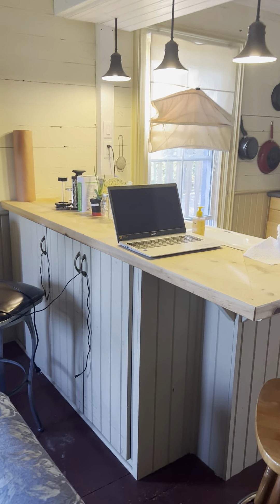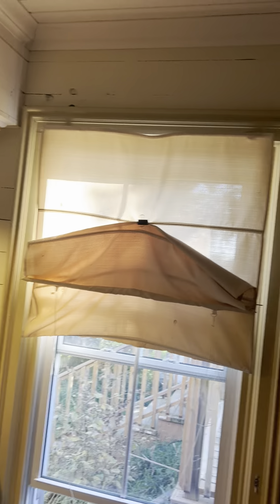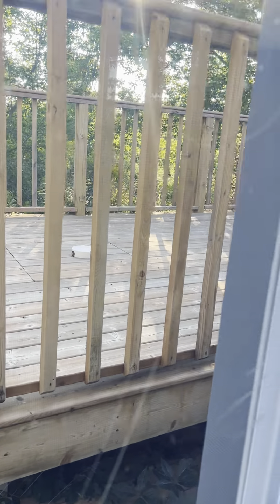We've got an island situation here with some covered doors and shelves off the back. A nice farmhouse sink here. All the wood paneling on the sides, great, with some wainscoting.